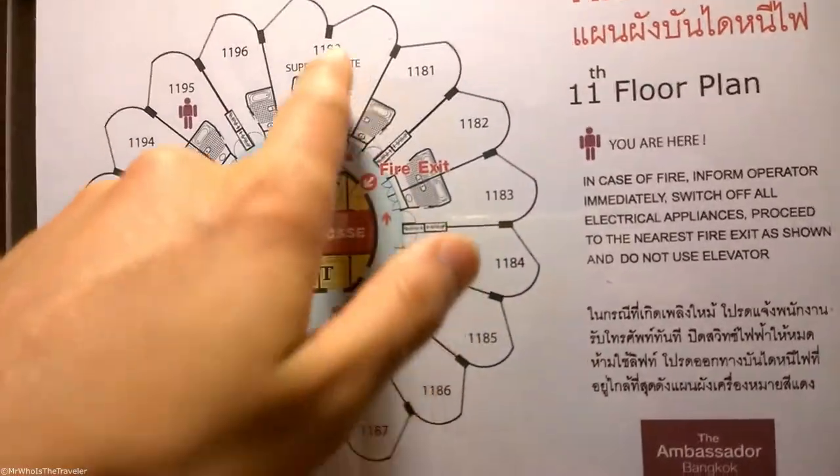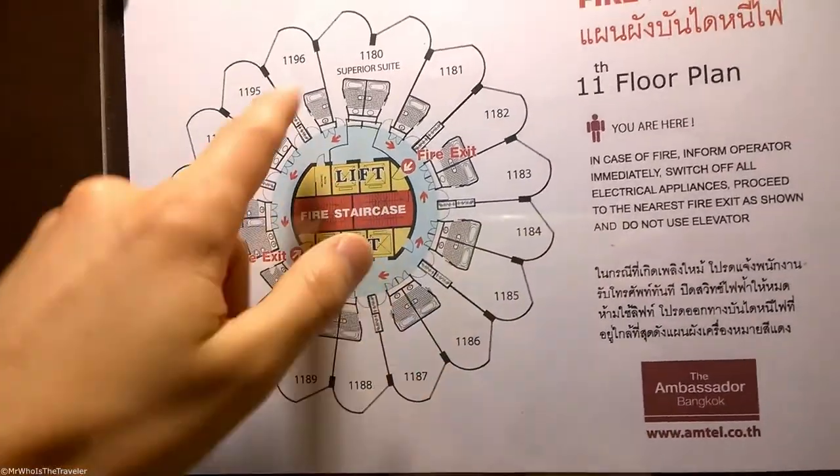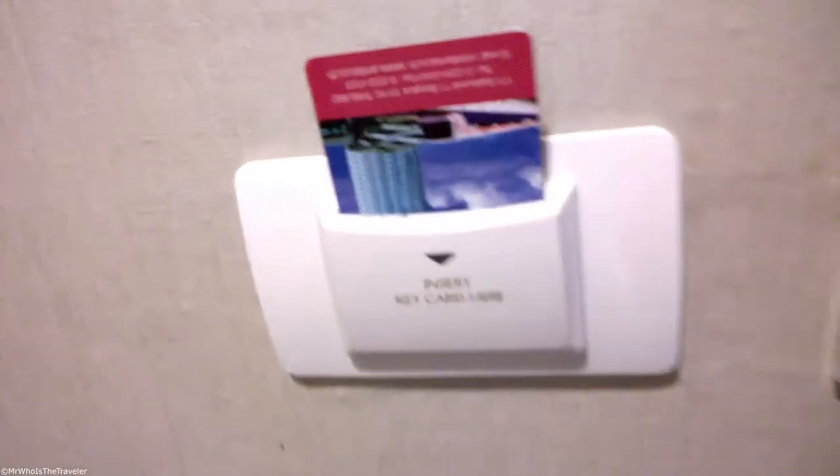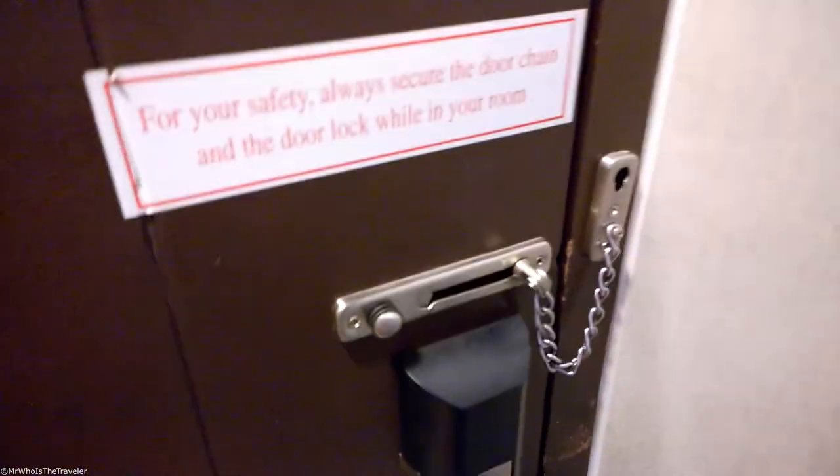The suit area is here next to the zone. The locks were pretty nice, nothing to complain about.